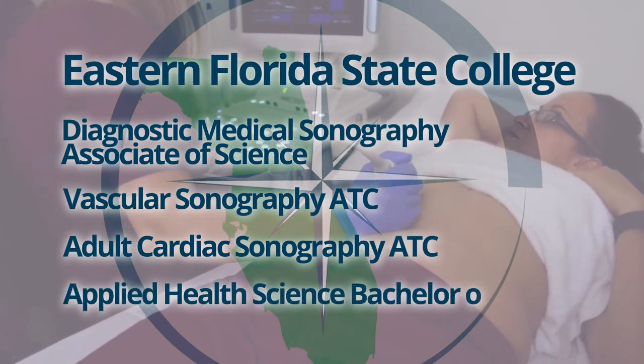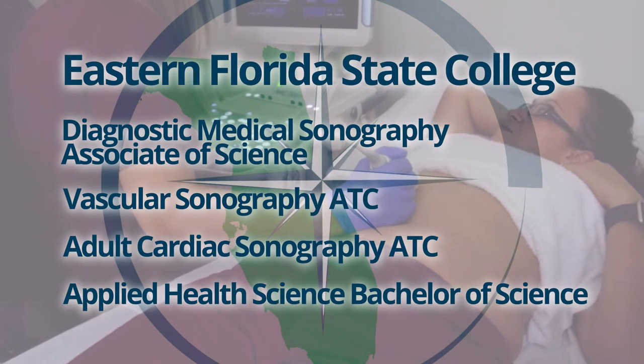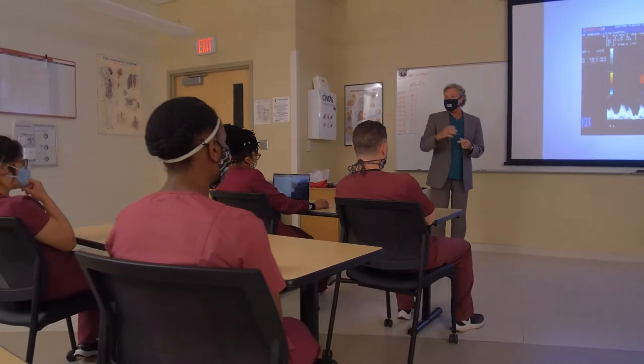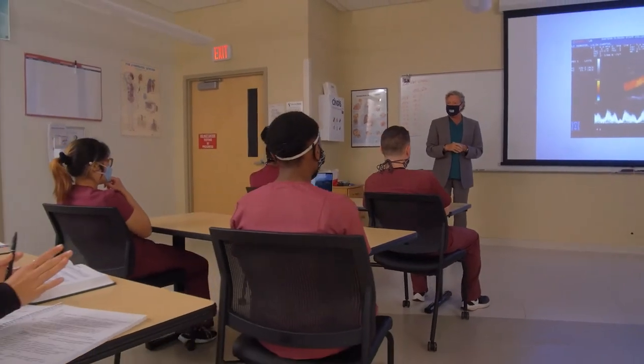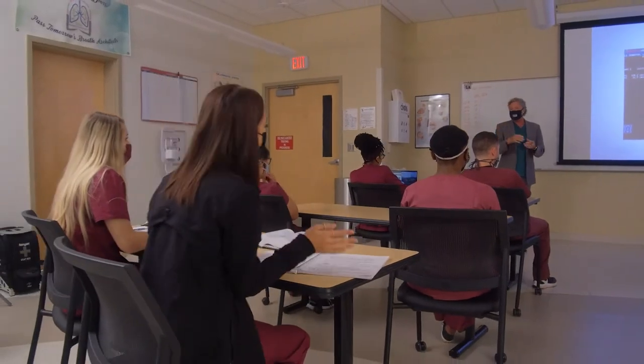Students can even earn their Applied Health Science Bachelor of Science degree with a Medical Imaging Specialization. The Associate of Science General Concentration track is a full-time, five-semester program accredited by the Commission on Accreditations of Allied Health Education Programs.